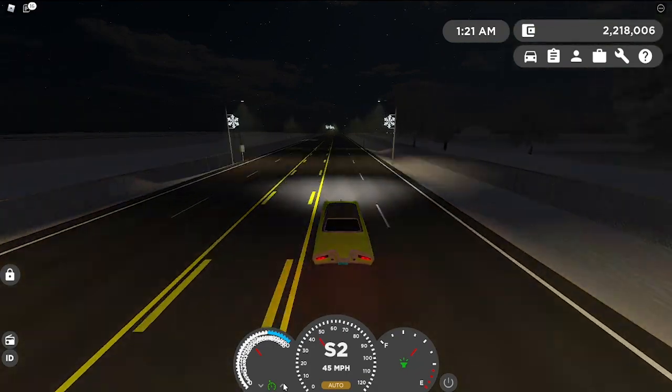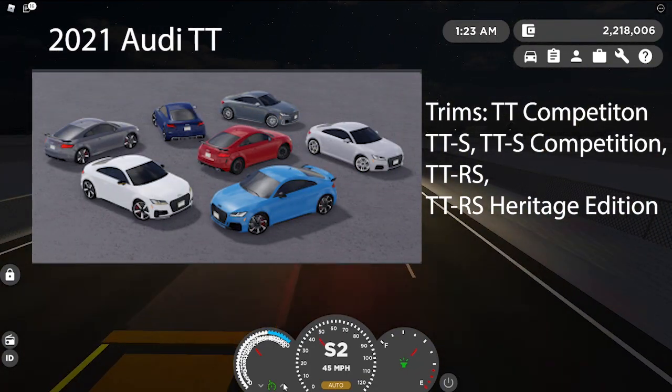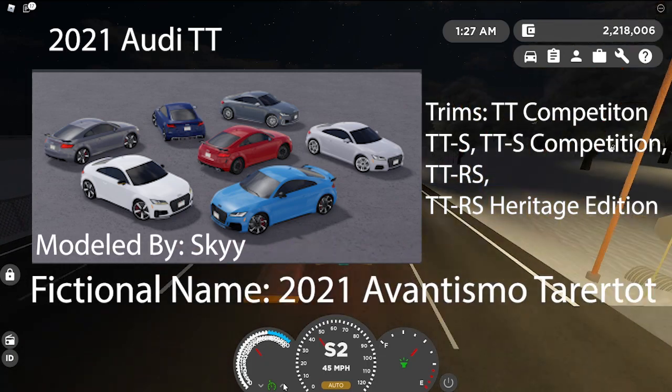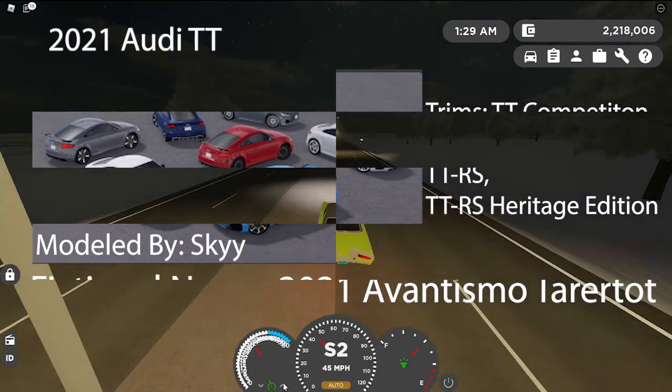Next on the list is a pretty anticipated one, which is the 2021 Audi TT, TT Competition, TTS, TTS Competition, TTRS, and TTRS Heritage Edition. Modeled by Sky. The picture is on screen, and the fictional name is the 2021 Inventismo Tater Tot.